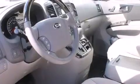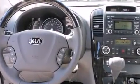Its top features include Bluetooth mobile device connectivity, a rear-view camera, heated seats, commercial-free satellite radio, a multi-link rear suspension, aluminum wheels, and traction control and stability control systems.